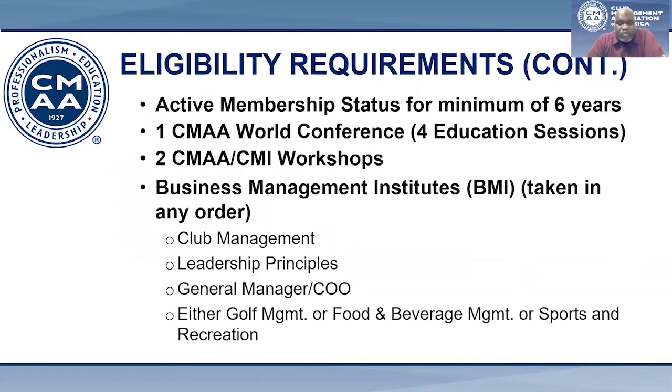You must have an active professional membership for a minimum of six years. You must attend one CMAA World Conference as a professional member, which includes a minimum of four education sessions. The annual World Conference offers outstanding sessions, activities, and events throughout the week. It's a great opportunity to network with your peers and increase your exposure to trends within the industry.